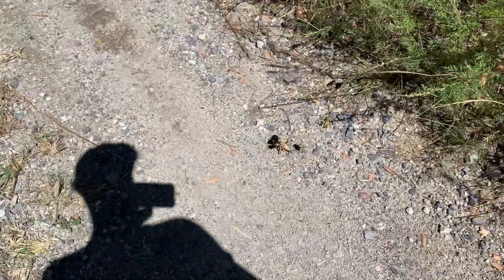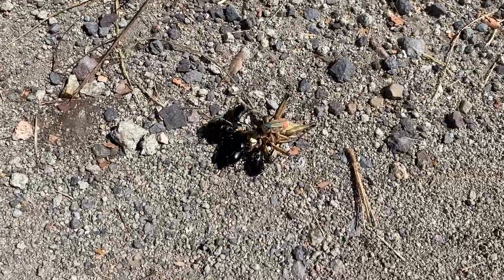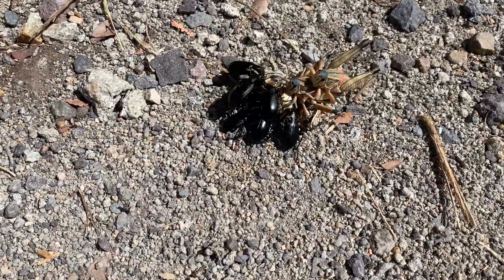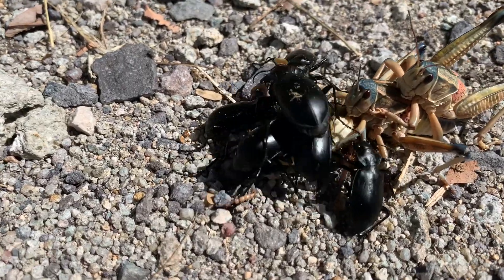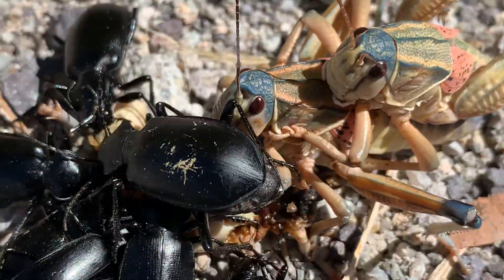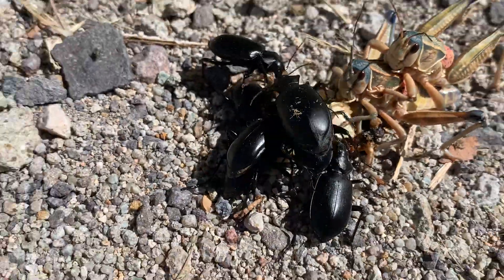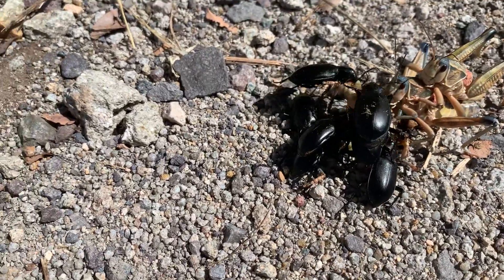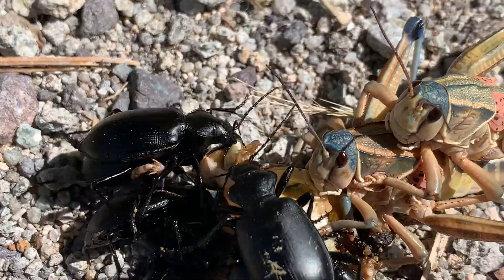What Cassandra just found: one grasshopper died — a giant plains lubber — two others cannibalizing and scavenging it, same species. And then all these caterpillar hunters. Man, it's like a feeding frenzy.